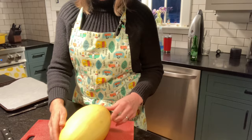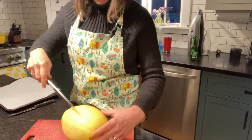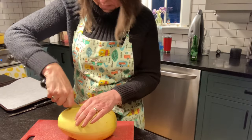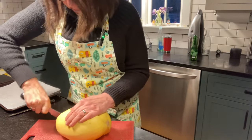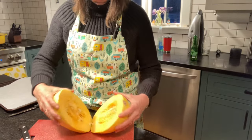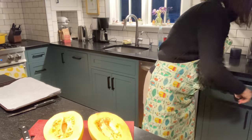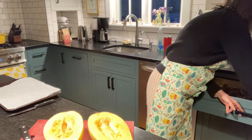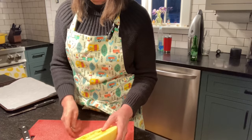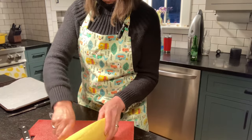The first thing you do is cut the spaghetti squash in half lengthwise — that's probably the hardest part of the whole recipe. It can be a little bit hard to cut. Once I get it to that point, I just kind of rip it apart. You'll need to scrape out the insides. I like to use a grapefruit spoon to scrape out the seeds — I call them the guts — and scrape those out.